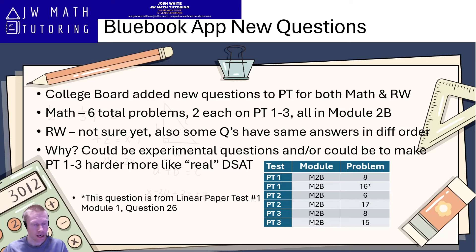Because if you look at practice tests one through three and the questions on those, compared to what students in the U.S. took in the March, May, and June exams, there's almost a universal opinion that on the math section the questions were significantly harder, especially on module 2B.